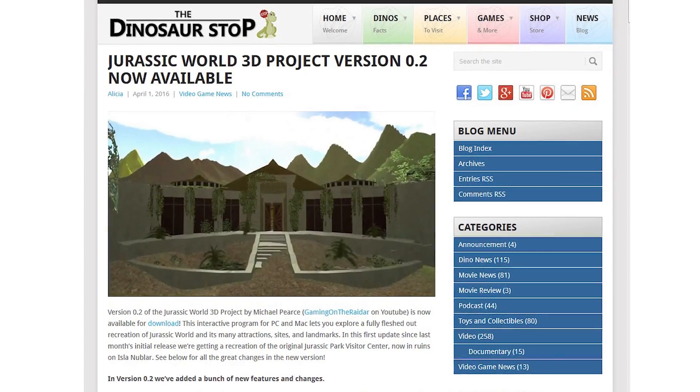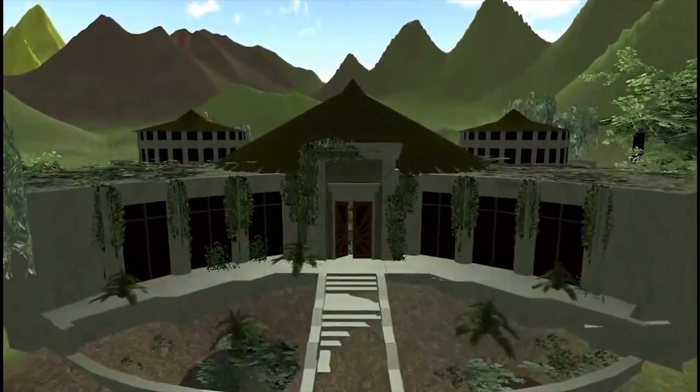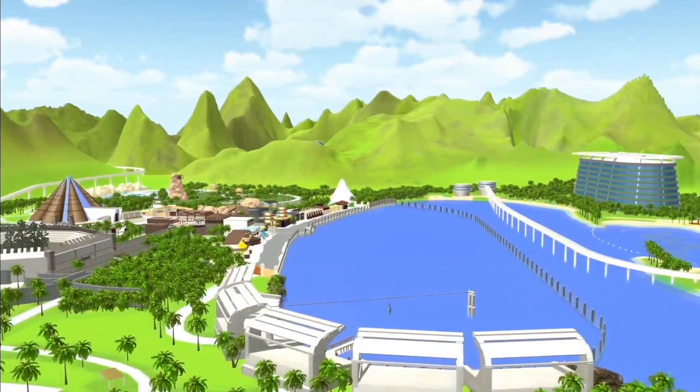A new version of the Jurassic World 3D Project by Michael Pierce is now available for download. This interactive program for PC and Mac lets you explore a fully fleshed out recreation of Jurassic World and its many attractions, sites and landmarks.